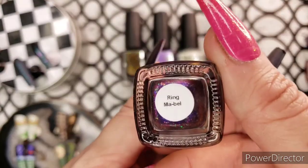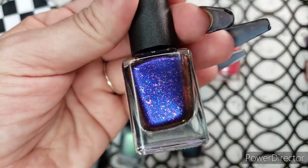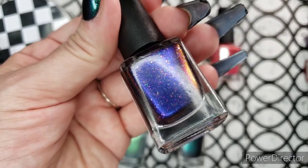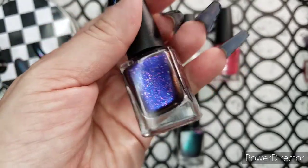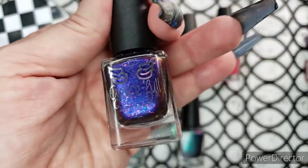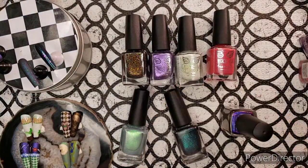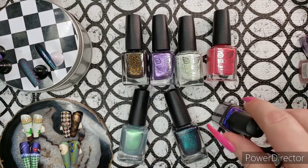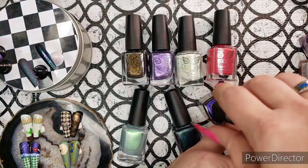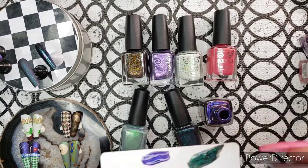'Ring My Bell' is a gorgeous blue-purple-pink-orange multi-chrome with crystal color-changing flakes. A possible one-coater — I did two because I really wanted to show you that saturation. I really enjoyed working with this polish; it's one of the best in the collection in my opinion. But nobody should miss Pavé either — I love all of these.